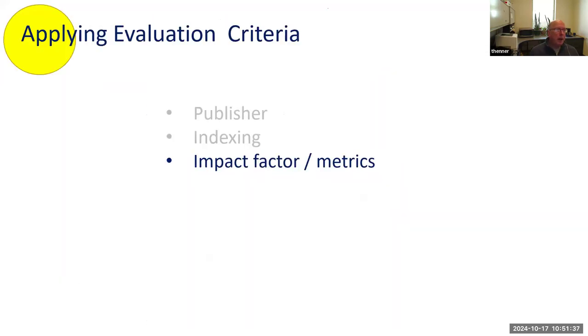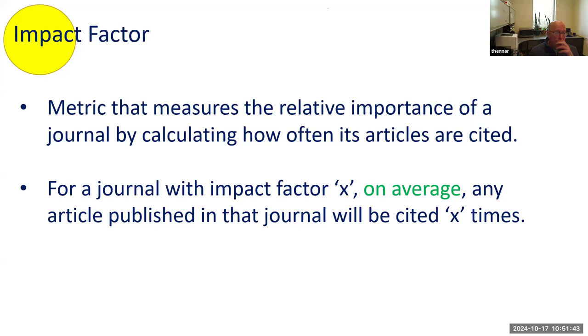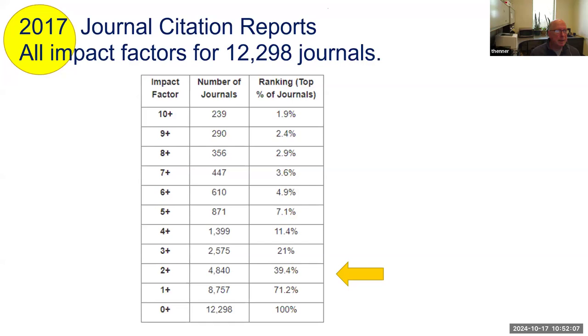Journal impact factor — if someone doesn't quite understand what it is, and that's often the case, I wouldn't overly complicate it. Just let them know it measures the relative importance of a journal. On average, if the journal has an impact factor of X, an article in that journal will be cited X times — try to keep things simple.